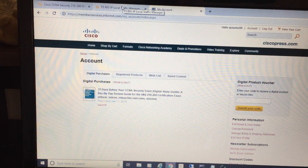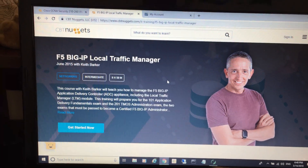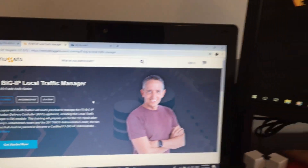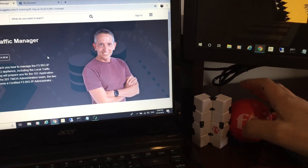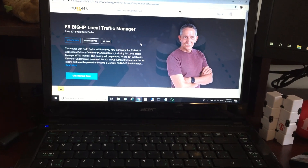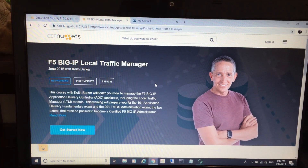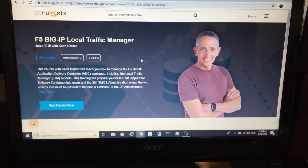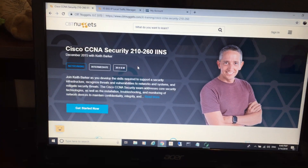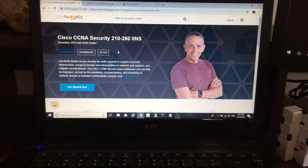Next, I'm going to be studying Big-IP F5. I have three days of training at work next week, but I'm also going through the course here on CBT Nuggets along with some accessories from F5. After that, I'll be starting my CCNP Routing and Switching, because I originally wanted to go for CCNA Wireless, but looking at how much time I spent on CCNA Security, I decided not to spend more time on associate-level exams and move on to the professional level.